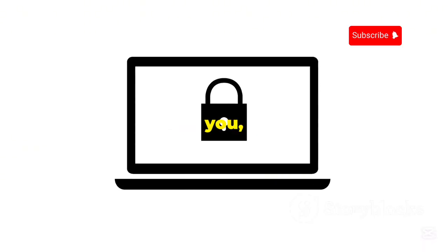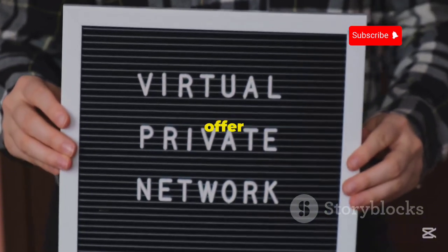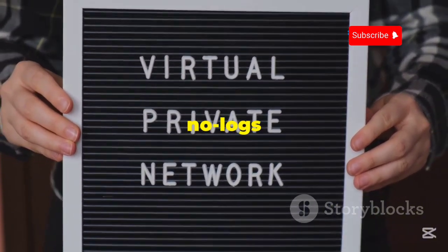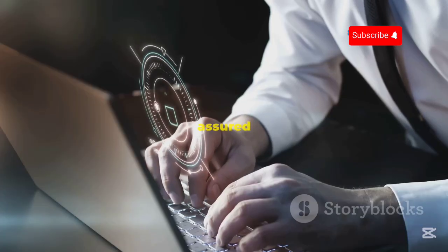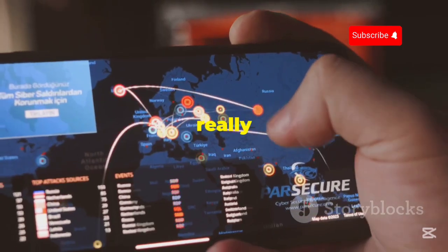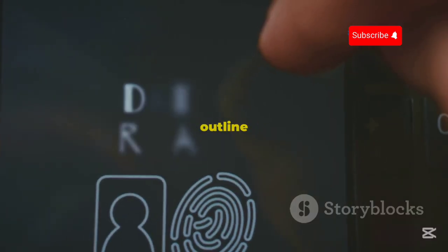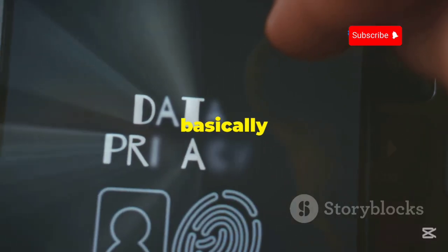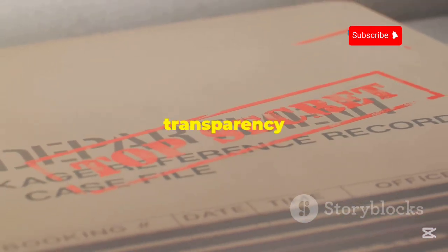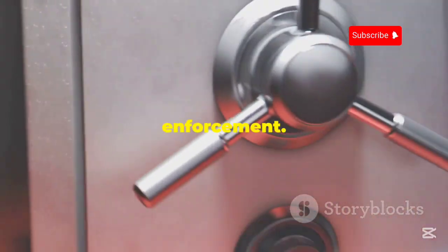Don't let that simplicity fool you — Windscribe takes security seriously. They use robust encryption, offer a variety of VPN protocols to choose from, and have a strict no-logs policy, so you can rest assured that your data is in good hands. Another thing I really appreciate about Windscribe is their commitment to transparency. They clearly outline what data they collect, which is basically nothing, and why they collect it. They even publish a transparency report detailing any requests for user data they receive from law enforcement.